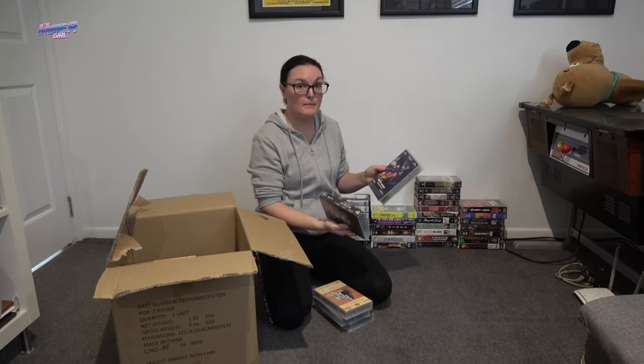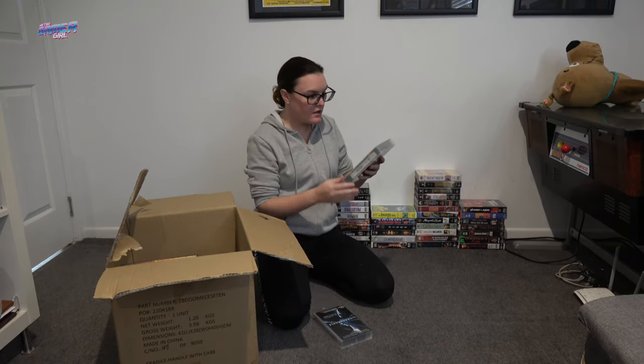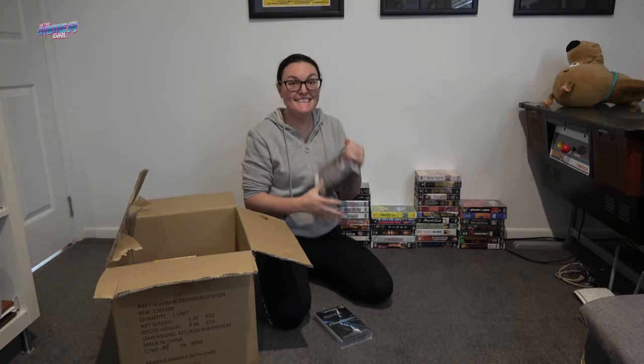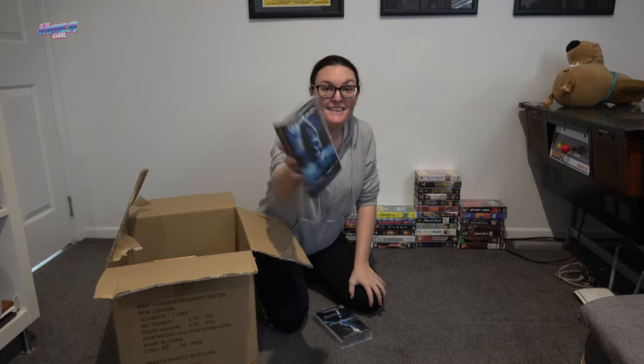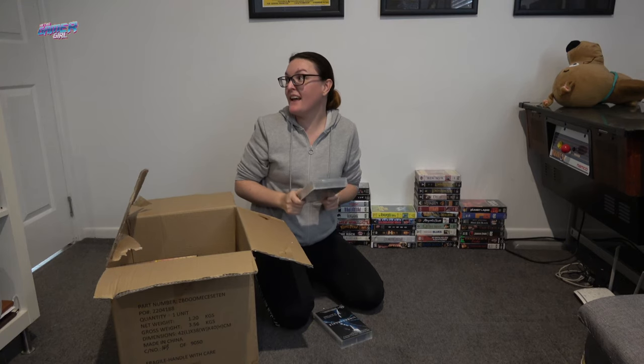Batman Returns and Batman Forever. Ben-Hur. Oh, Unbreakable — oh my God, I didn't see this in here. Please be good. Yes! I love this movie. Ghost Ship! Oh, that is so good — bam! Ghost Ship's in there. That is so cool. Okay, that was worth the drive. I didn't see that in the list and I only went there for the Die Hards.